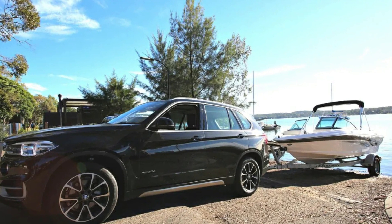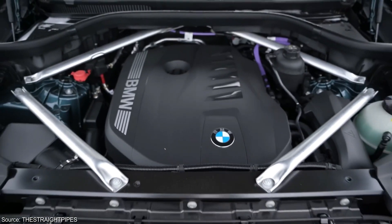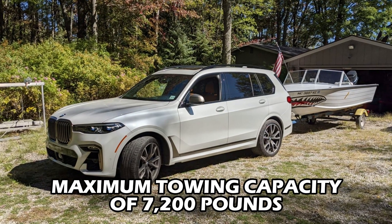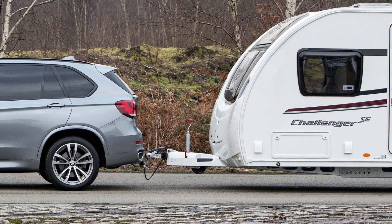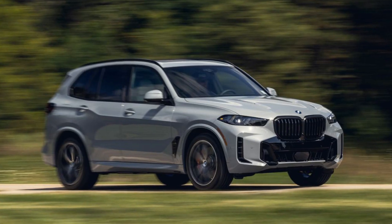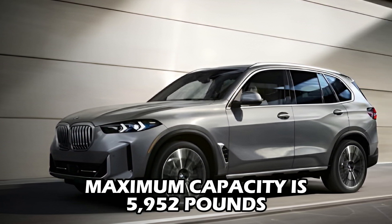The X5 proves its versatility by offering impressive towing capability, though the exact capacity depends on your chosen engine. The turbocharged inline-six found in the sDrive 40i and xDrive 40i models delivers a maximum towing capacity of 7,200 pounds when equipped with a tow hitch, allowing you to confidently tow a mid-size travel trailer, a boat, or a good-sized utility trailer. The xDrive 50e plug-in hybrid sacrifices some towing capability due to its battery pack, with a maximum capacity of 5,952 pounds with the tow hitch installed.